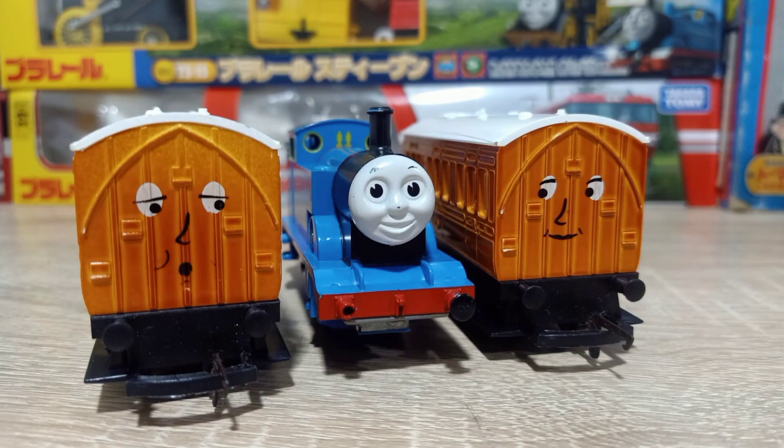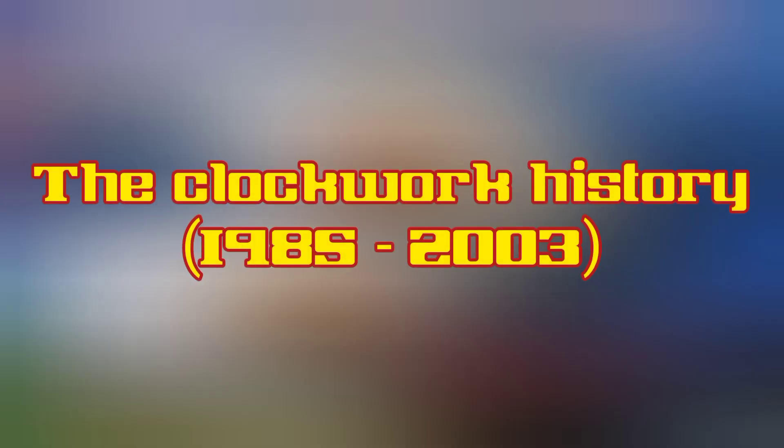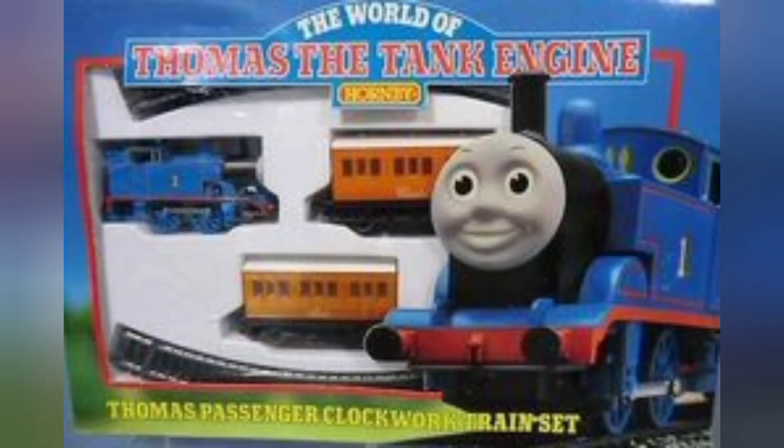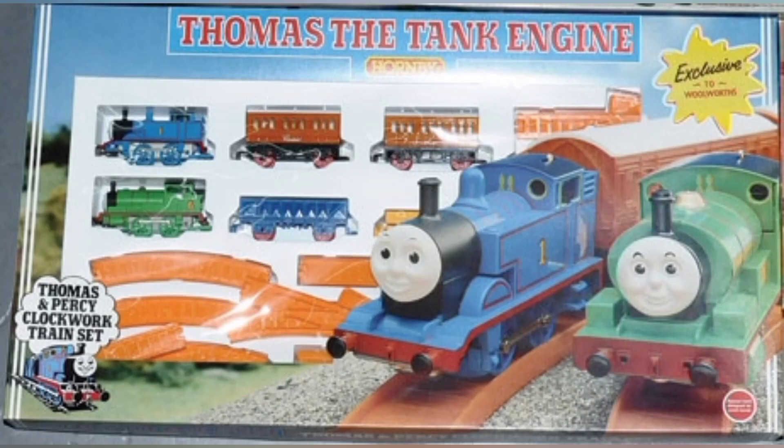Let's go a bit in-depth first about this Clockwork Hornby Thomas. It was released in 1985. The first release set ran on the standard 00 Hornby track. The only engines made at this time were Thomas and Percy and a few other rolling stock. But then they re-released them together in a play train set which had their own type of track, colored orange and red.